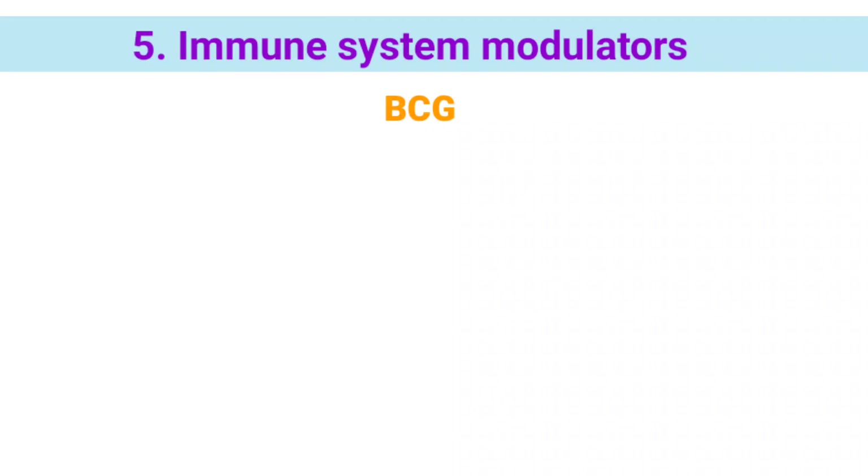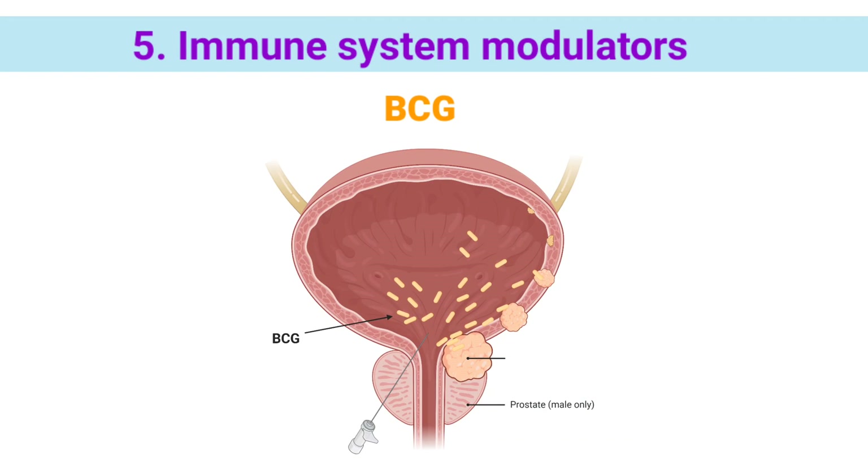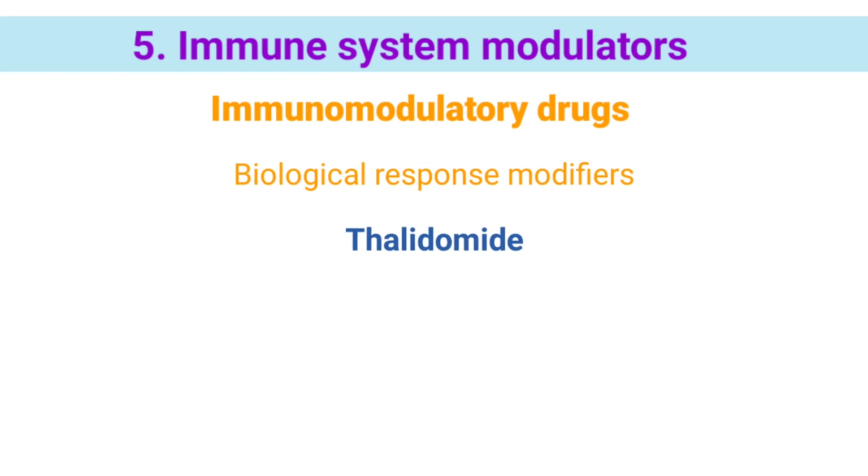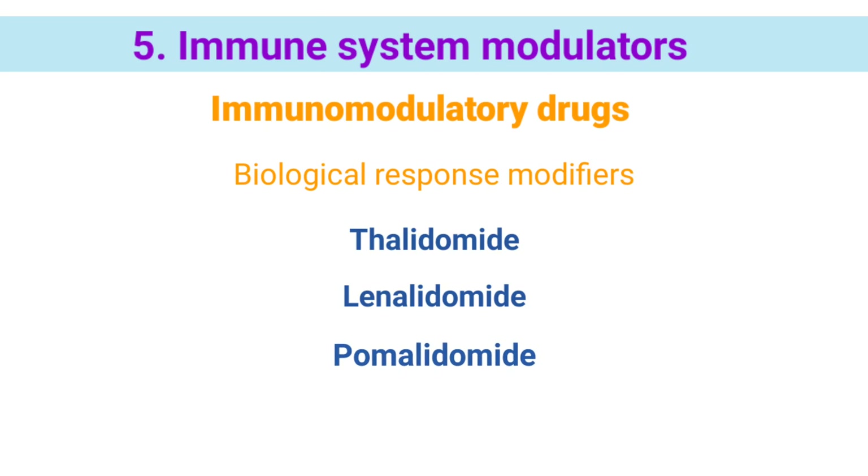BCG is a weakened form of the bacteria that causes tuberculosis. It does not cause disease in humans. BCG is used to treat bladder cancer. When inserted directly into the bladder with a catheter, BCG causes an immune response against cancer cells. Immunomodulatory drugs, also called biological response modifiers, stimulate the immune system. They include thalidomide, lenalidomide, pomalidomide, and imiquimod.